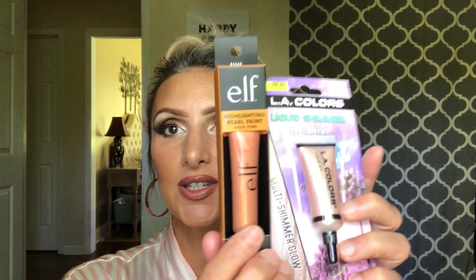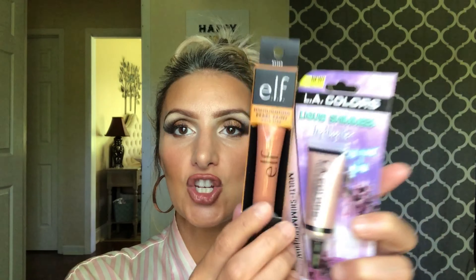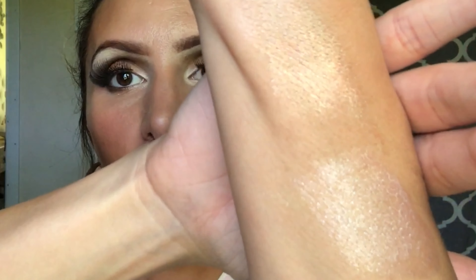So I picked up a couple of liquid highlighters. This one's from elf and one is from LA Colors — they're just kind of liquid highlight shimmer products. This is Angelic Glow — they had a couple of colors. This is Highlighting Pearl Paint in Gold Star. The elf is on top and the LA Colors is on the bottom.